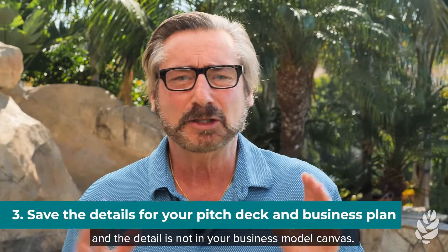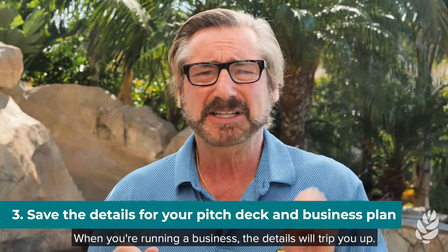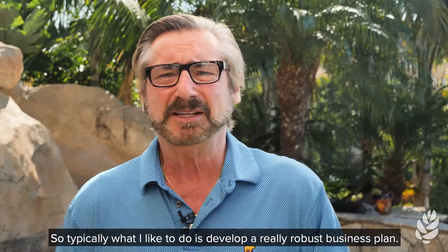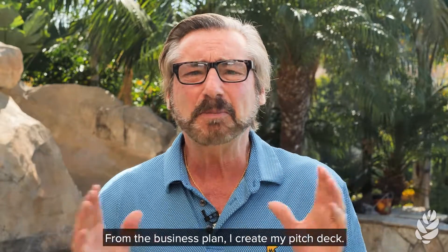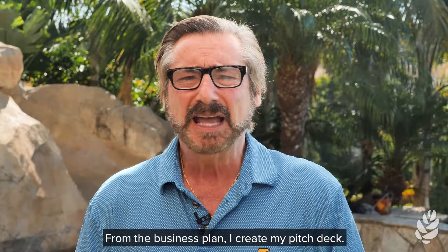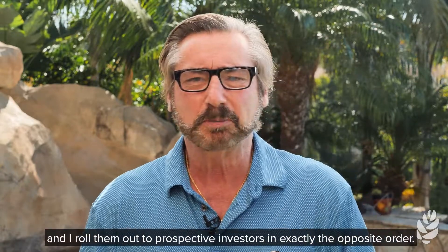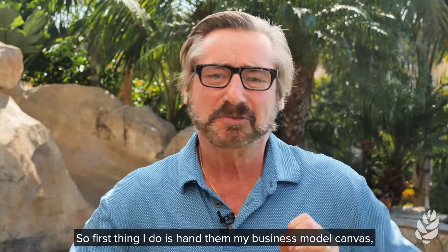Point number three: the devil's in the detail, and the detail is not in your business model canvas. When you're running a business, the details will trip you up — those you want to address in other forms. Typically what I like to do is develop a really robust business plan, from the business plan I create my pitch deck, and then from the pitch deck I create my business model canvas.